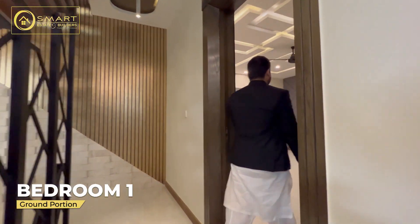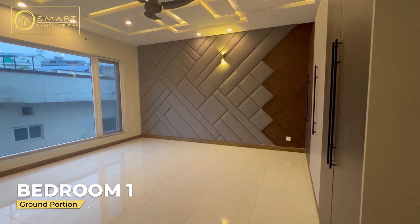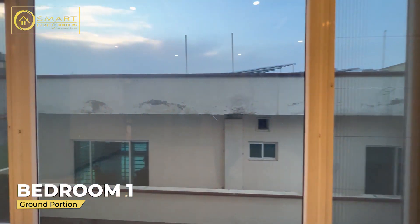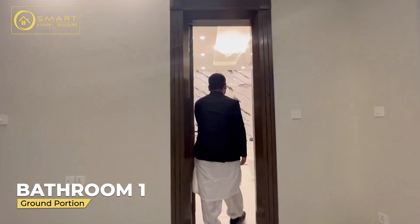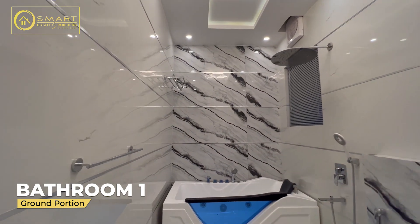Master bedroom on the ground floor. On the main wall there is a curtain fabric sheet used. There is a white floor and a big window for ventilation. The washroom can be seen with white color preparation.